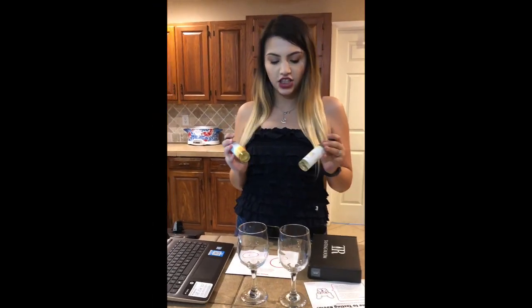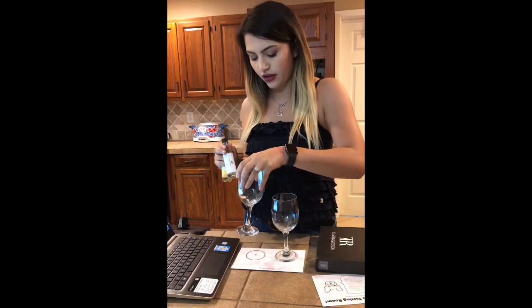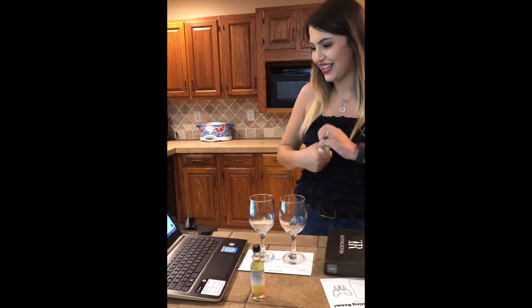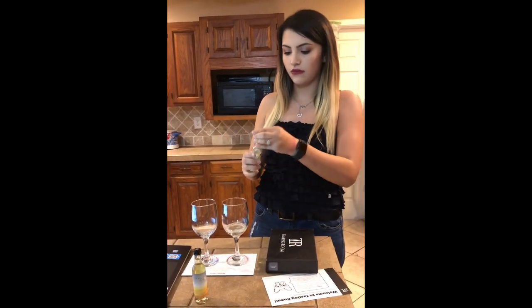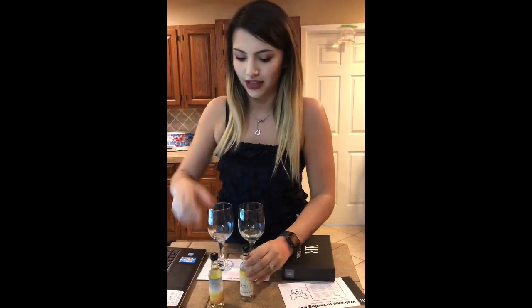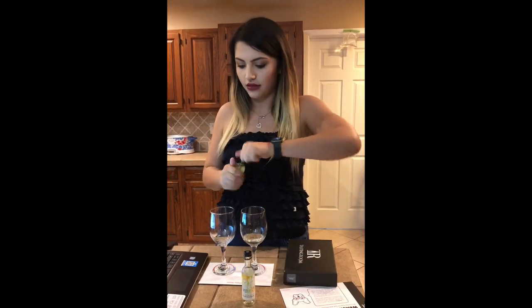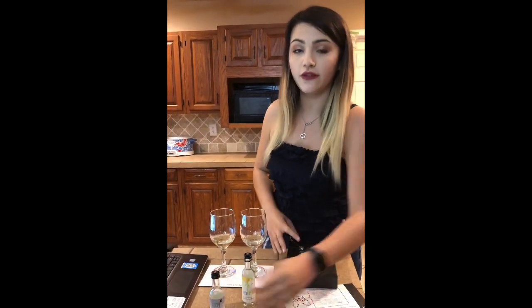Alright, I went ahead and chilled these, so let's see what we need to do next. They have little placeholders with numbers so you don't forget which wine is which — because after tasting all these, I might get confused. So I'll place them on the circles, pour a little bit. This one is called something like 'Shove It Up Block' or something like that, and this one is Morningside.